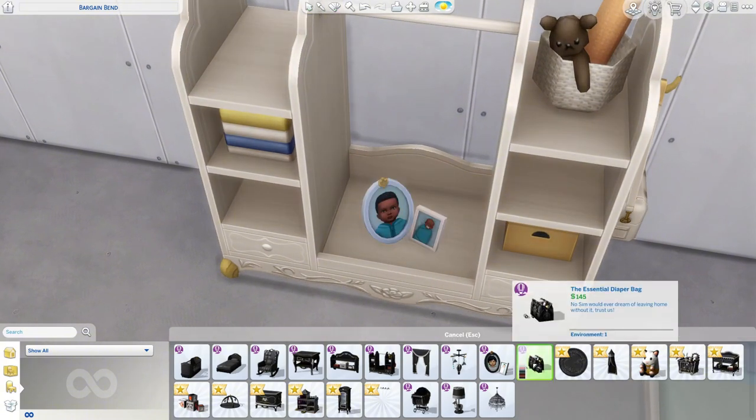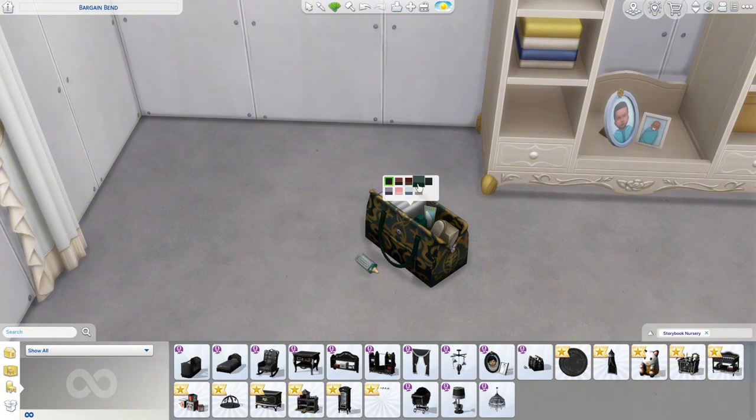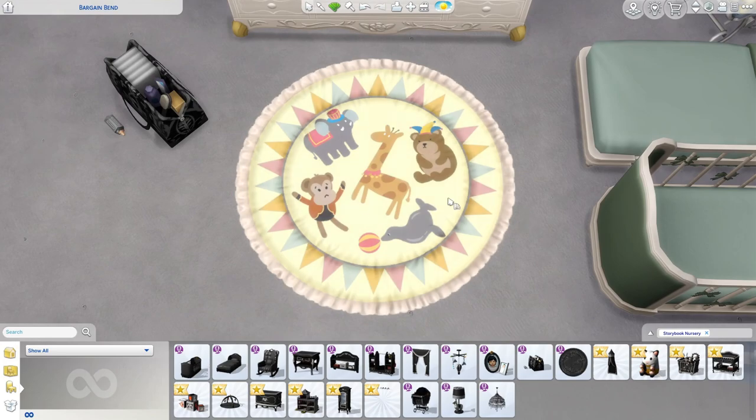We have a photo frame of random babies. Then we have the essential diaper bag with a little bottle on the ground. Swatches include red, green with pattern, white, blue, and pink — but not yellow. I guess they forgot about the yellow.